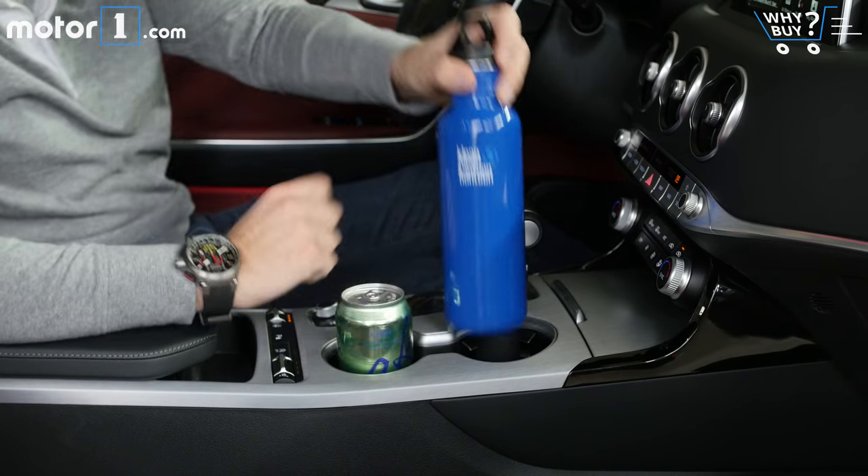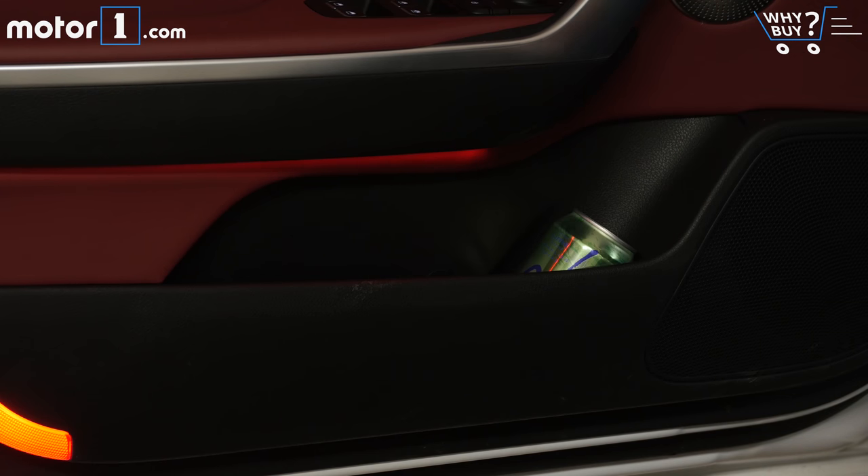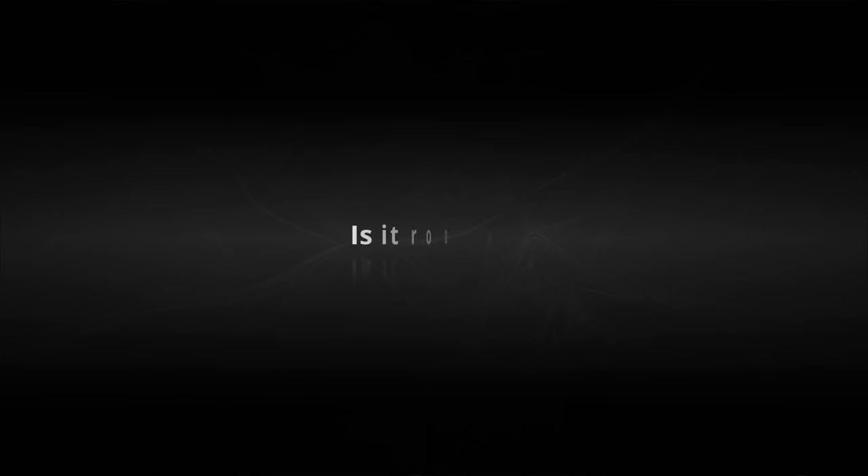There are two cup holders in the console, but if you want to store more beverages, you'll find the door pockets aren't particularly large.